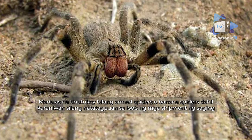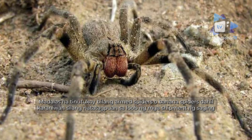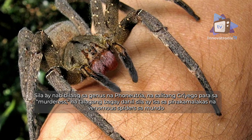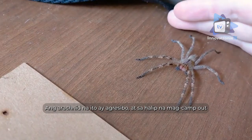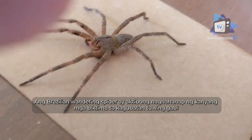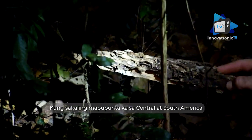Brazilian wandering spider: commonly referred to as armed spiders or banana spiders — as they tend to hide within shipments of bananas — the Brazilian wandering spider is one you'll definitely want to avoid. They belong to the genus Phoneutria, Greek for 'murderous,' which is quite apt, as they are one of the most venomous spiders on earth. This arachnid is aggressive and, rather than building webs, actively hunts its prey, searching the jungle floor at night.